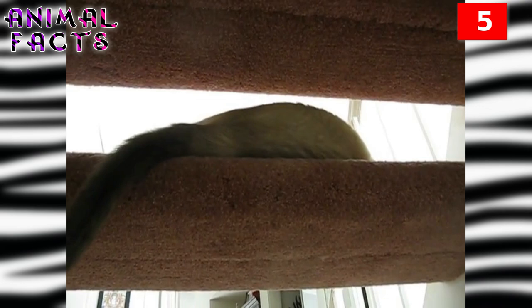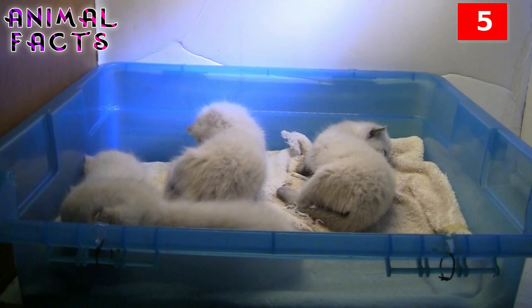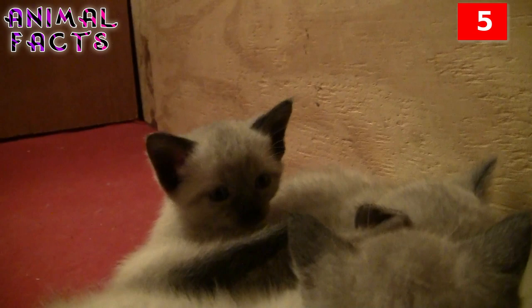Number 5. Ever wondered why a Siamese cat has a white coat and dark tipped paws, ears, and facial features? It stems from a temperature-sensitive enzyme which causes the cat to develop color on the cooler parts of its body and stay pale on its warmer torso. As a newborn kitten, all purebred Siamese are entirely white. Around four weeks of age, their distinctive markings begin to develop due to a gene that starts the production of the heat-sensitive enzyme. That's one cool cat!